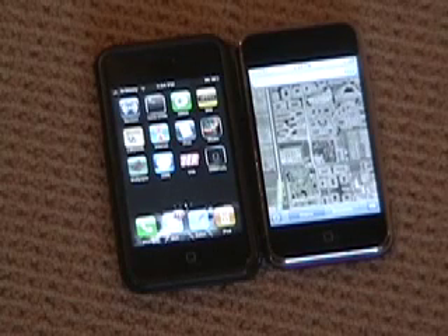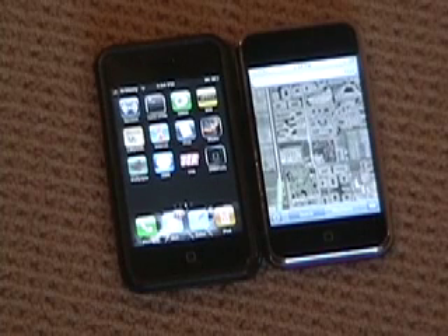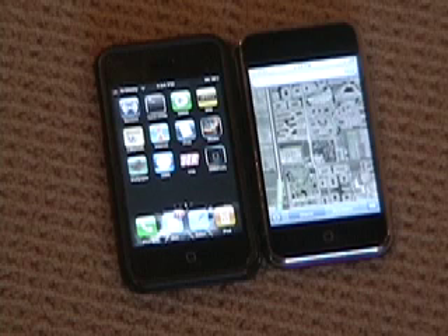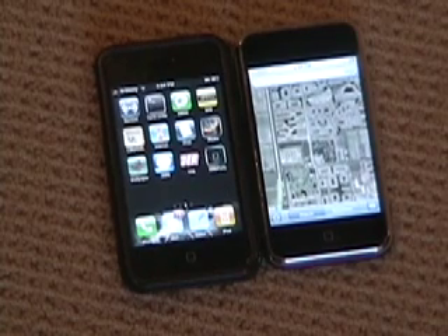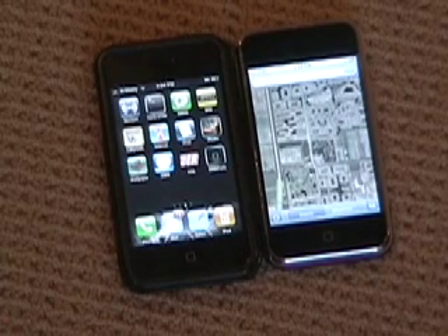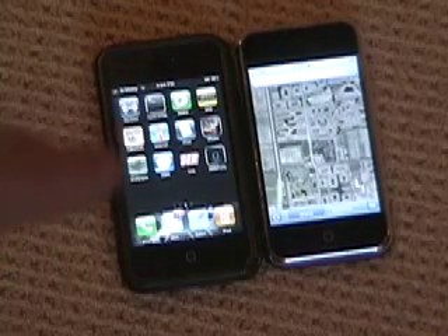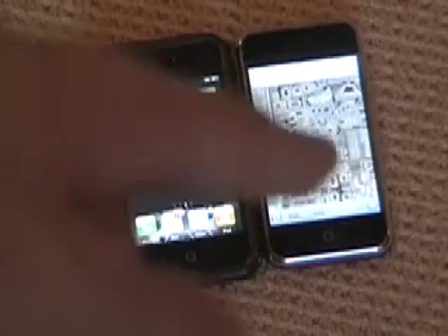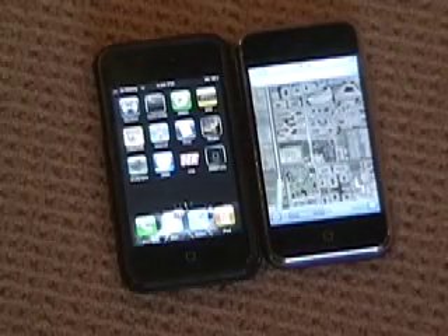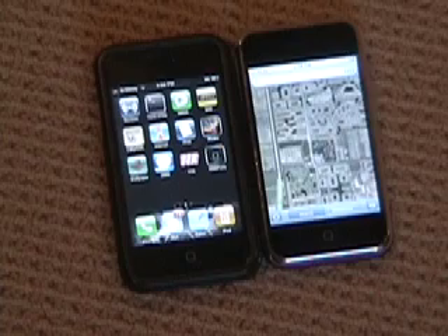Hi, everyone. Here we have two iPhones. The one on the left is a jailbroken iPhone on firmware version 1.1.2, and the one on the right is a not jailbroken iPhone on the new firmware version 1.1.3. What we're going to do is test out the Navazon Wi-Fi locator for the jailbroken iPhone, and compare it to the built-in Google Maps locator on the 1.1.3 phone, to figure out which one is faster and more accurate at locating.